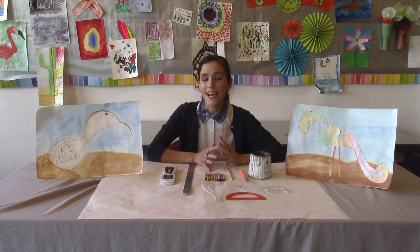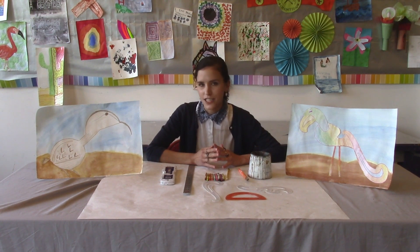Hi campers! Welcome to our second day of camp. I hope you enjoyed your first day. So let's get started on today.